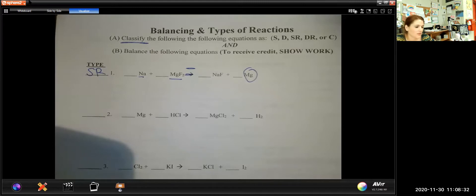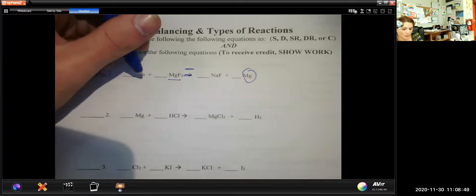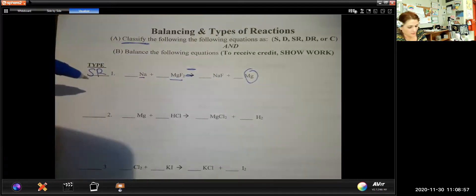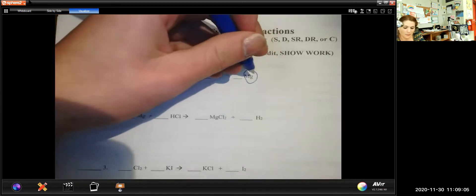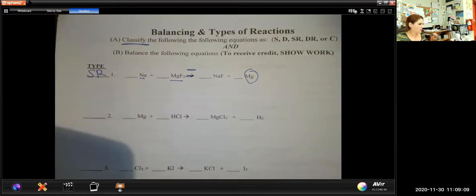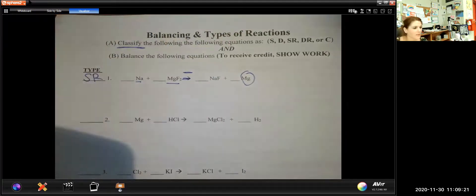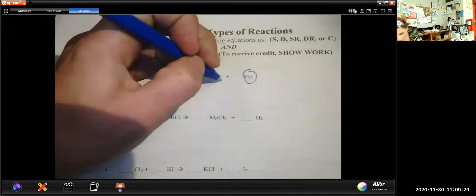I showed you in the lesson video the different methods you could use: the ping-pong method, guess and check, or build a little table. I personally like guess and check because I can look at most of them and figure out what's going on. On the left side I see one sodium; on the right side I also see one sodium, so I don't need to adjust that. I have one magnesium on each side — no problem. But check out the fluorine: there's only one on the right side, but there are two on the left. So in order to balance, I need to change the coefficient in front of the other fluorine. You can't change subscripts — the only thing you can ever change when balancing are coefficients.